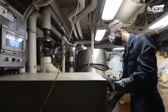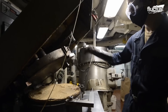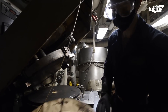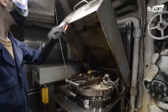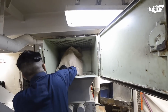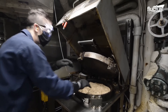USS Theodore Roosevelt processes hard and soft plastics, shreds up the raw material, and places it into the CMU — a common machine used to compress and melt down plastics into pucks. The CMU helps the crew member pack up its pucks and ship them out.